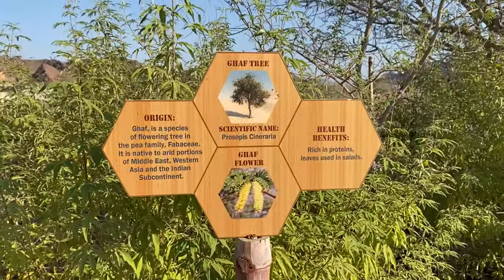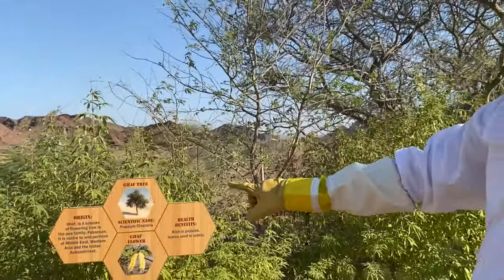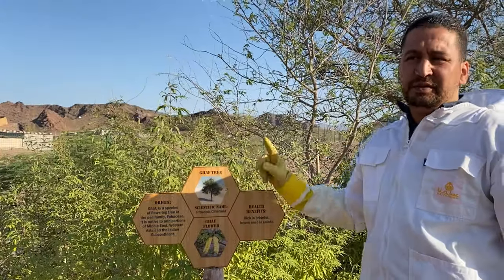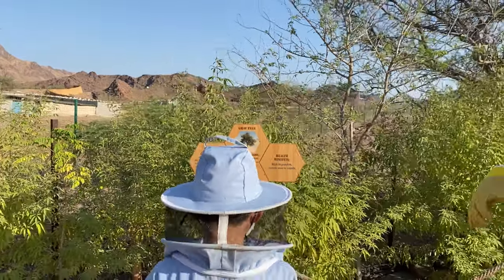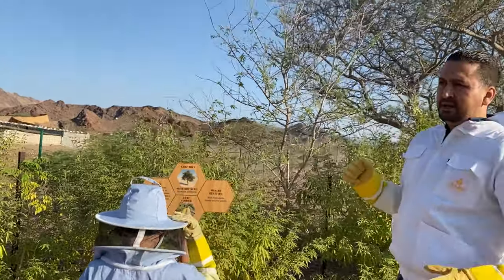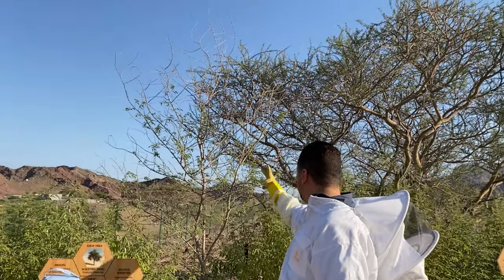Can you hear the bees? The first one we call Ghaf trees. This is the national tree as well - it's a famous tree in the UAE actually. Oh, this is a Ghaf tree? No, only that one over there.